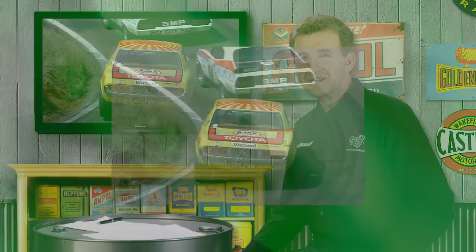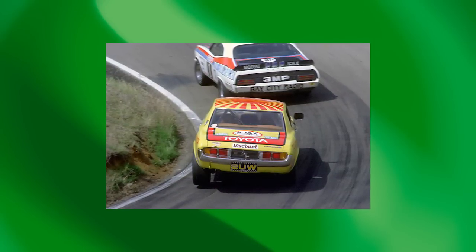Motorsport success has played a key role in changing public perceptions of many car makes and models over the years. One of the best examples was the Toyota Celica when it competed in Australian touring car racing in the late 1970s and early '80s. In 1977, Sydney Toyota dealer Peter Williamson became the first driver to enter the Japanese coupe in the Bathurst 1000, much to the surprise — and, it must be said, amusement — of many competitors and motoring writers who dismissed it as little more than a curiosity. Back then, the Celica was largely dismissed by hard-edged Aussie male enthusiasts who saw the little Japanese coupe as being designed mainly for female buyers more interested in perfume than performance.